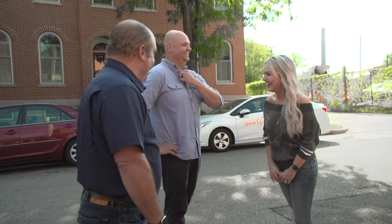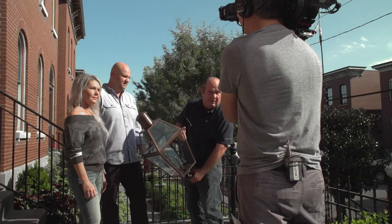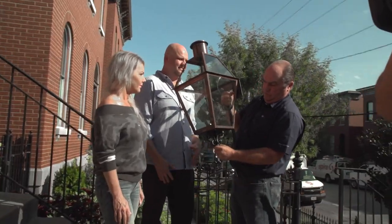Jay and Melissa Hoffmeister didn't write into the show to update their old house — they wanted to bring back an original feature: a gas porch light. There are a few houses in the neighborhood that have them, and they fell in love with the idea. They thought they could handle it, but when they looked into it they realized dealing with gas lines isn't exactly something amateurs want to deal with.